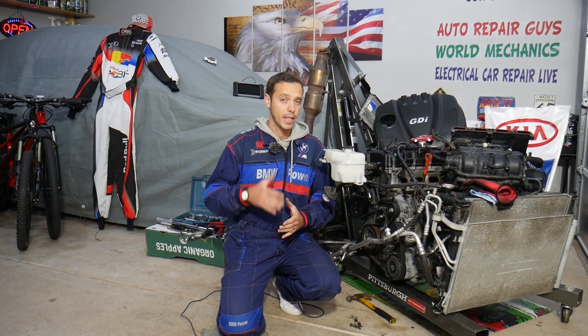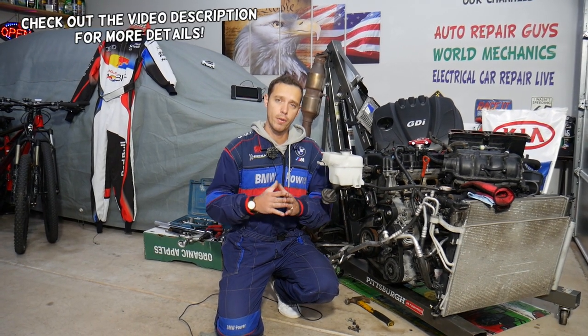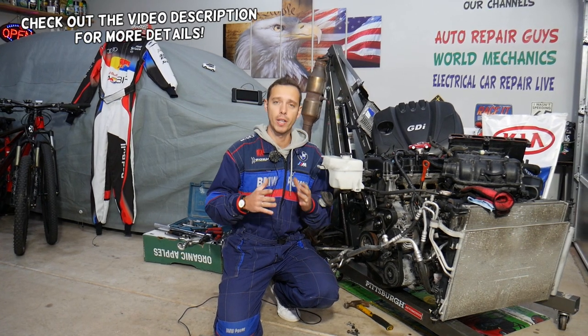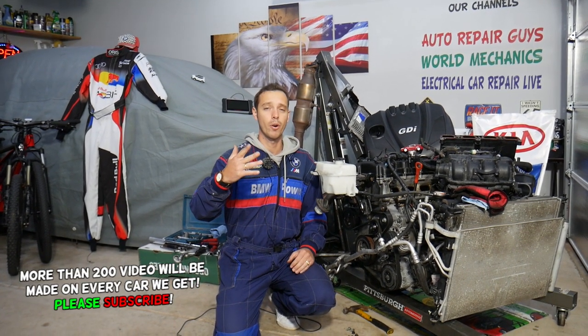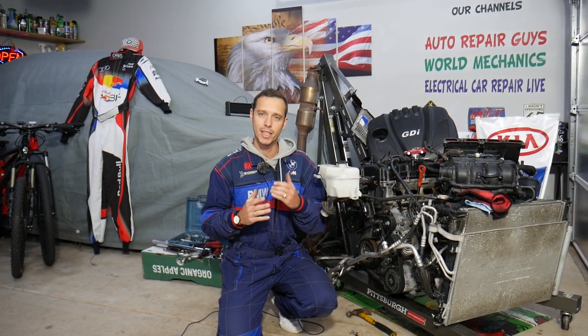Hey guys, welcome back to World Mechanics. Thank you for watching and subscribing to the channel. Today will be a super helpful video for any of you having a Kia Optima — it could be practically almost any generation, especially if you have a four-cylinder engine and you have the engine light on with codes P0300 and P0171, or just one of these codes. We'll explain what can easily cause that and how to fix it.